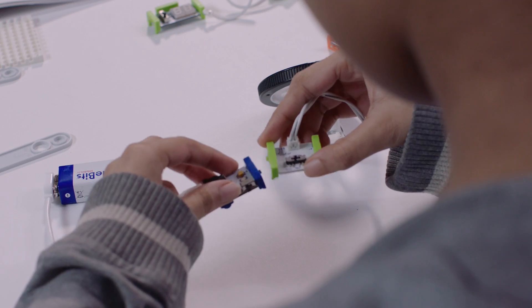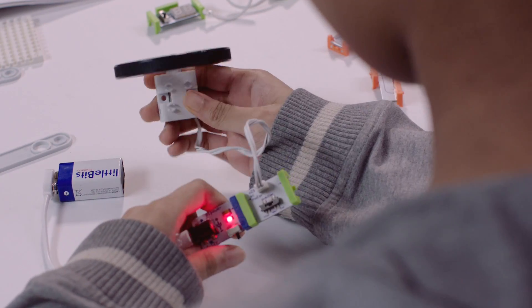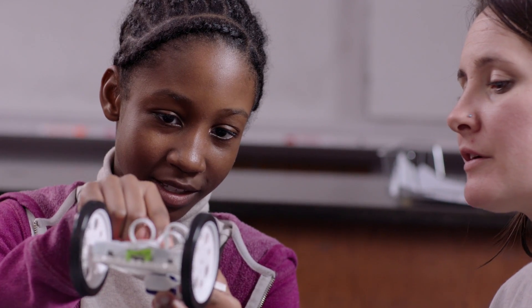LittleBits are these wonderful components that snap together that make things happen. When you walk into a classroom and a student is engaged in a project, authentically they can tell you what they're doing, why they're doing it, and why it's important. Projects with LittleBits allow students to do that because they can build things and design projects that are exciting to them and meaningful to them.